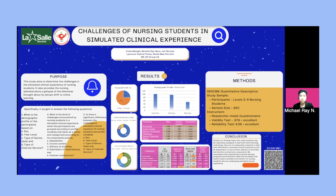And lastly: is there a significant difference between the challenges in simulated clinical exposure of nursing students and the profile variables such as sex, year level, type of device used, and type of internet service?